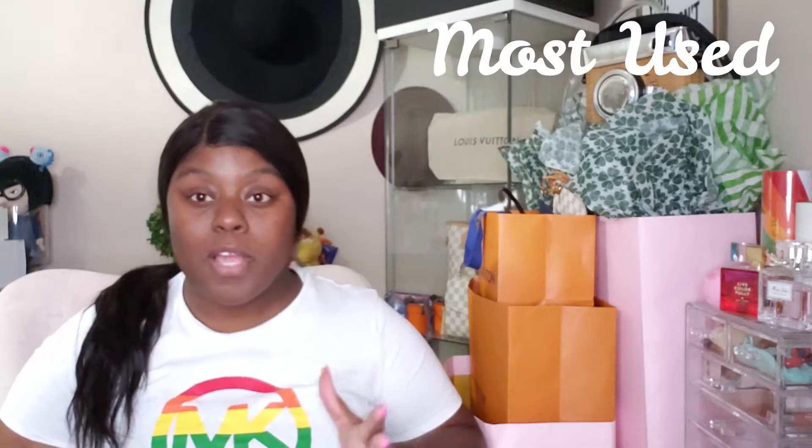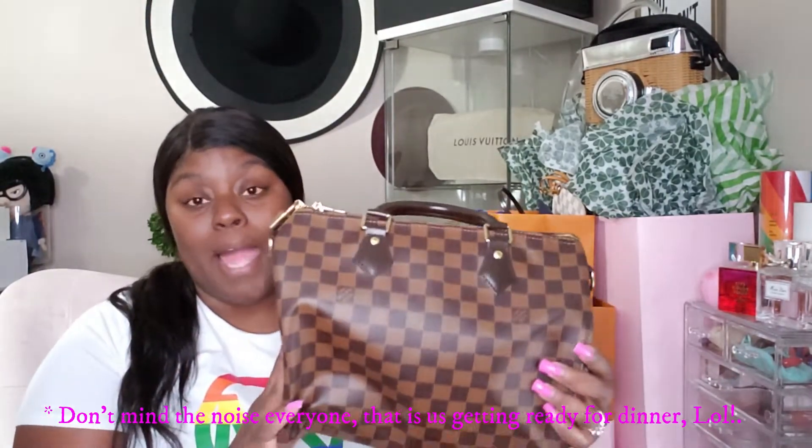Without further ado, here we go. Starting off with my most used bag — it's going to be my Louis Vuitton Speedy 30 Bandoulière, and that is in the Damier Ebene print. I know you guys have seen me with a few bags lately, but this is really, tell you the truth, my most used bag, and that's because it is completely versatile and very convenient.